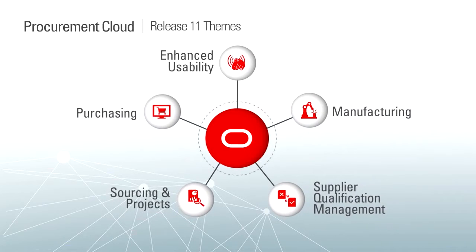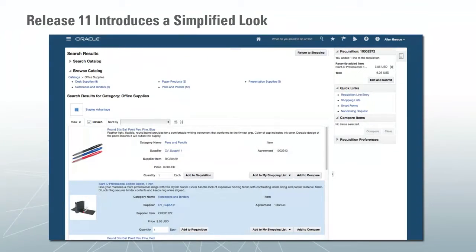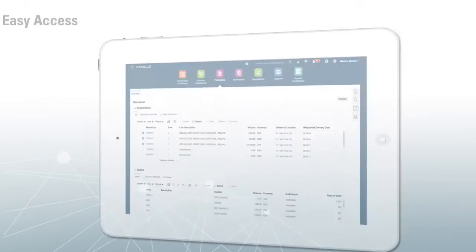Let's start by taking a look at some of the usability enhancements in Release 11. Release 11 delivers a new simplified look and feel across the solutions leveraging the latest Alta UI page designs, designed to give users easy access to tasks and key information, and it looks great on traditional browsers as well as tablets.